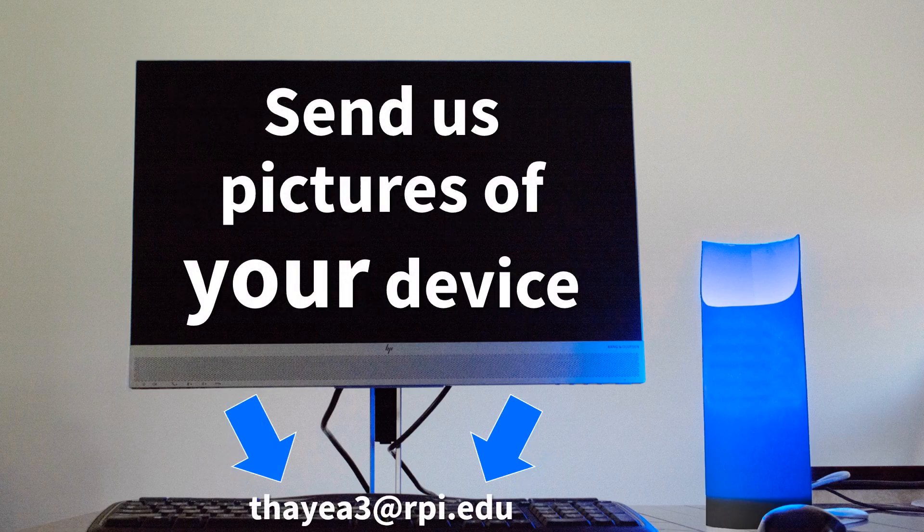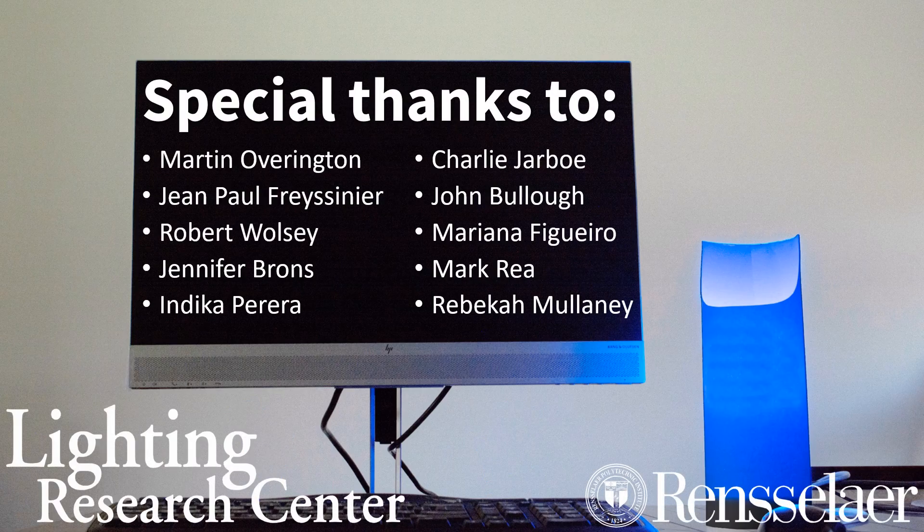If you find these tips to be helpful, send me a photo of your desktop lamp. From all of us here at the LRC, we hope you are well and we look forward to hearing how lighting may impact you. Don't forget to like, comment, and subscribe!